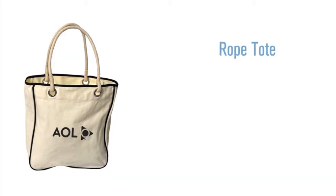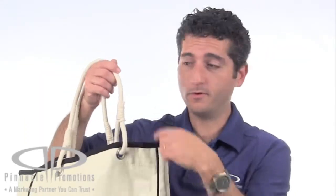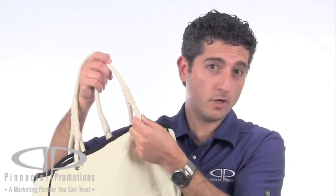Hi, I'm Benjy with Pinnacle Promotions, and this is the Rope Tote. This promotional tote is great for the summertime with its rope handle styling. Looks kind of nautical, no?